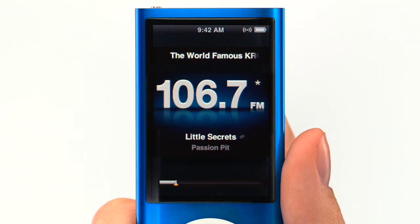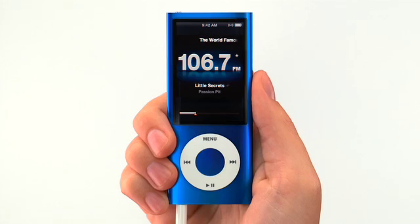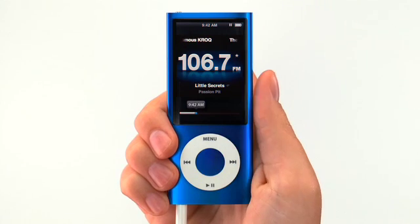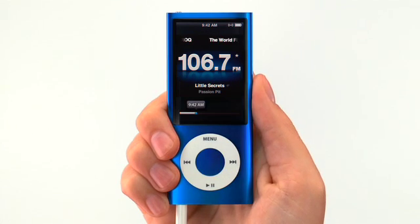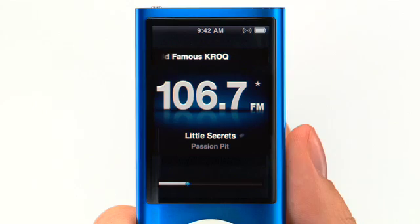iPod Nano also brings a new live pause feature to radio listening. Say you're enjoying a song on the radio and you get interrupted — simply click pause and the music stops. Later, you can pick up right where you left off by clicking play. You can even rewind or fast forward within paused radio to listen to a song or some lyrics over again.